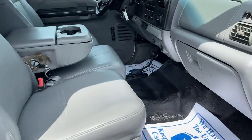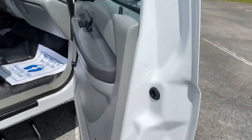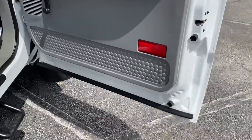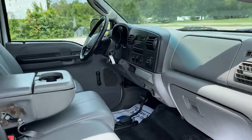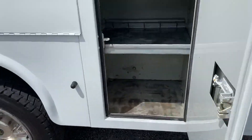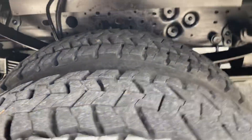As you can see, it's got an 11-foot KUV bed on it. It's got a nice set of Continental tires — still got like a full tread.